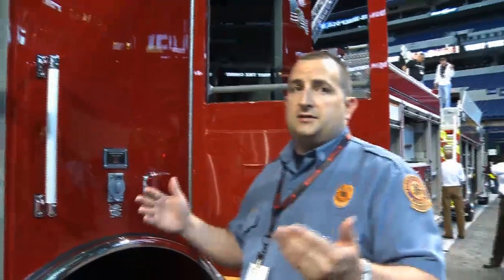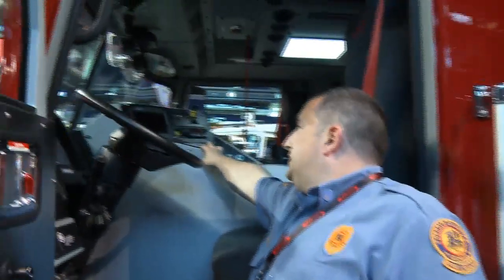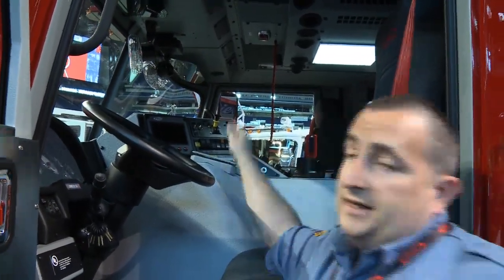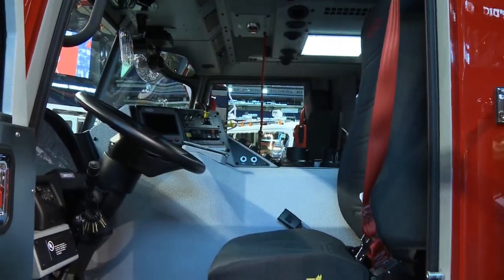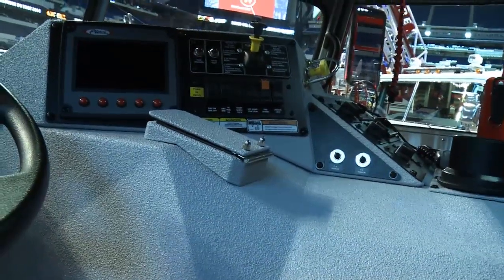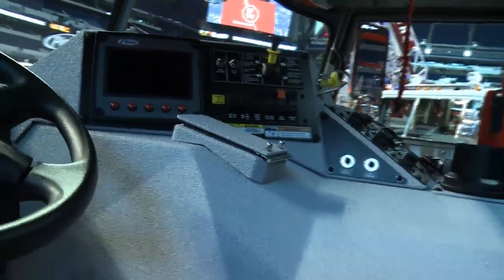One of the features we have put in this fire truck is a cover over the transmission shifter. That is a safety feature, so if we are in drive pumping a fire and somebody accidentally hit the neutral button, it is just a safety cover that goes back over there.